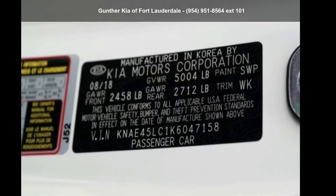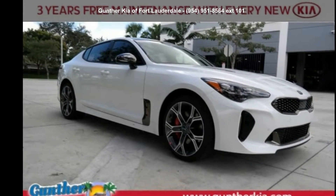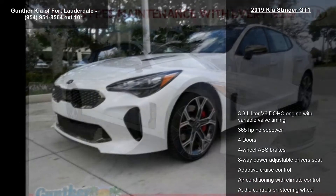Check out this 2019 Kia Stinger GT1. If you are looking for an automobile with great features, look no further.